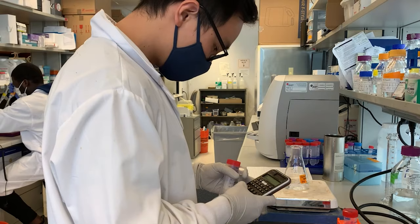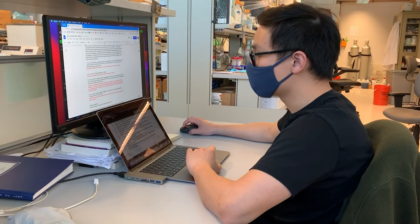Hi everyone, my name is Johnny Zhang. I'm a fifth-year PhD student at University of Toronto, doing a degree in chemistry with collaboration in biomedical engineering.